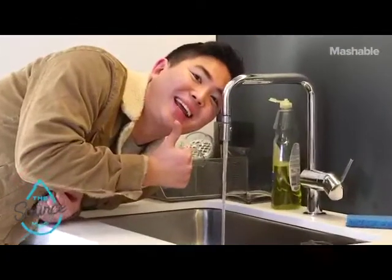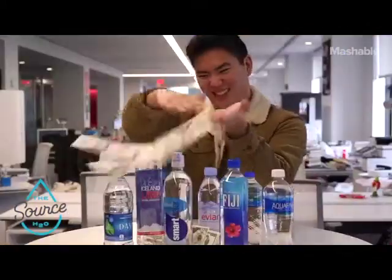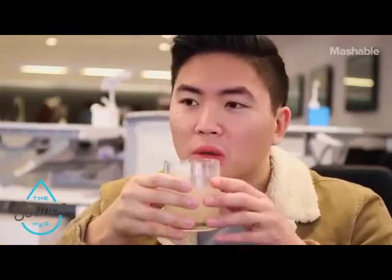Do you feel confident drinking water straight from the tap, or are you one of those that always pays extra to drink bottled water? It can be confusing trying to figure out if there are things in your water that might be harming you. Well, let me break it down for you, because I'm talking all things tap water.